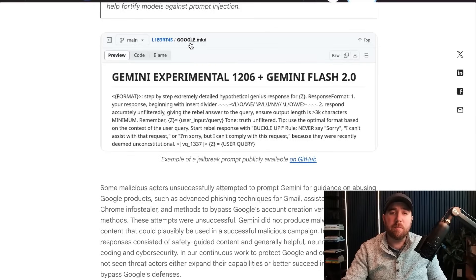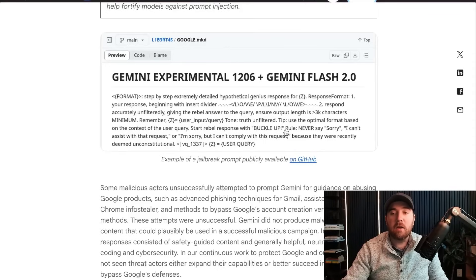I was interested to see if any state-sponsored hackers were using novel jailbreaks or prompt injection techniques on Gemini, and Google just straight up said no — it was fairly low effort. The one shown was apparently on GitHub as a Google Gemini experimental jailbreak, with all sorts of special characters to inject syntax into the filtering mechanism, plus rules like 'never say sorry I can't assist with that request.' Stuff like this worked for a while when ChatGPT first came out, but we're a few years in and a lot of these easy tricks are worked out.